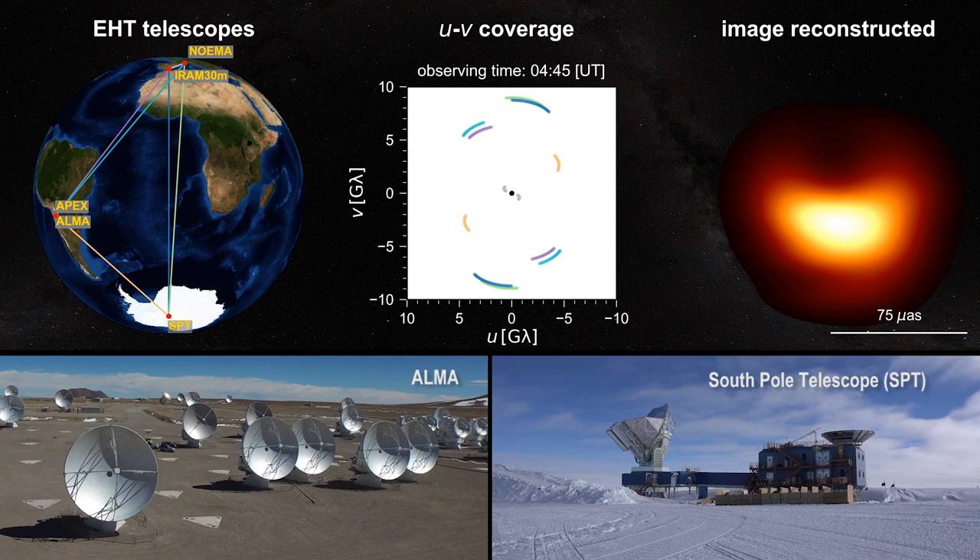This breakthrough observation was achieved using eight ground-based radio telescopes around the globe, which together form an Earth-sized virtual telescope. This image is the culmination of decades of observational, technical, and theoretical work.